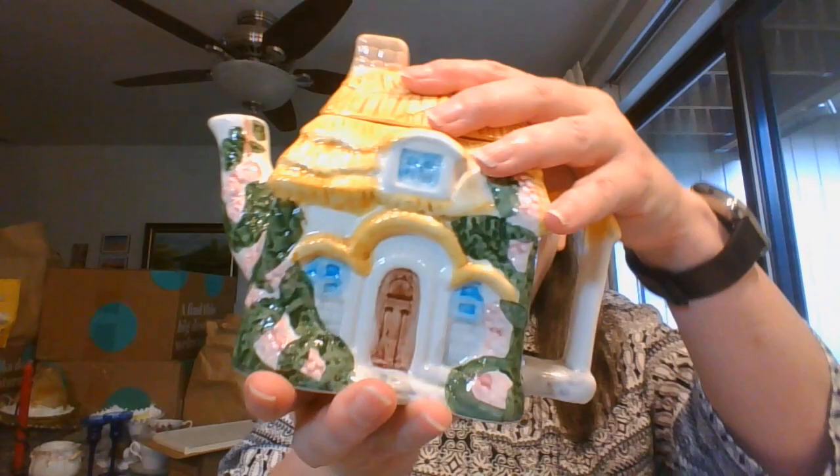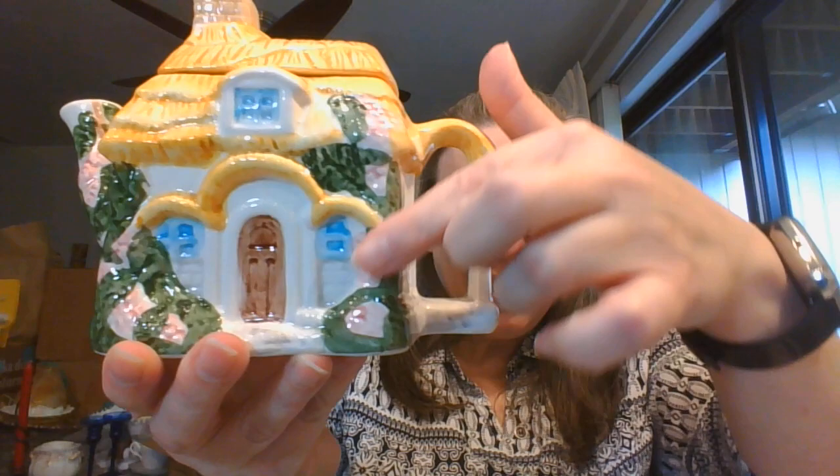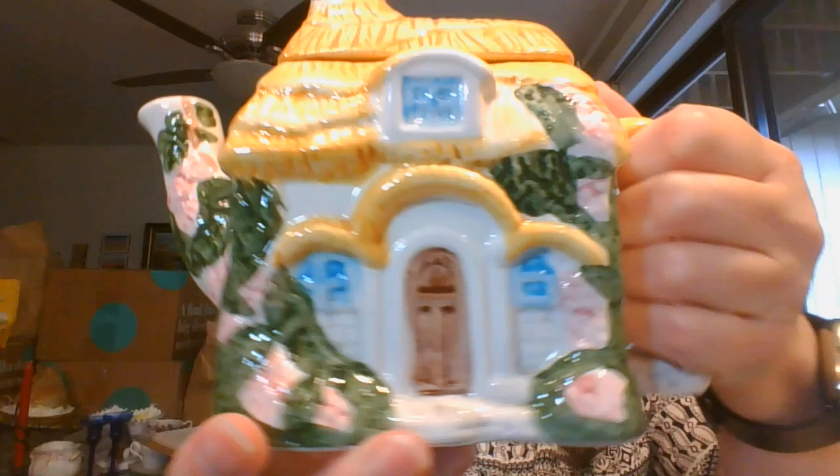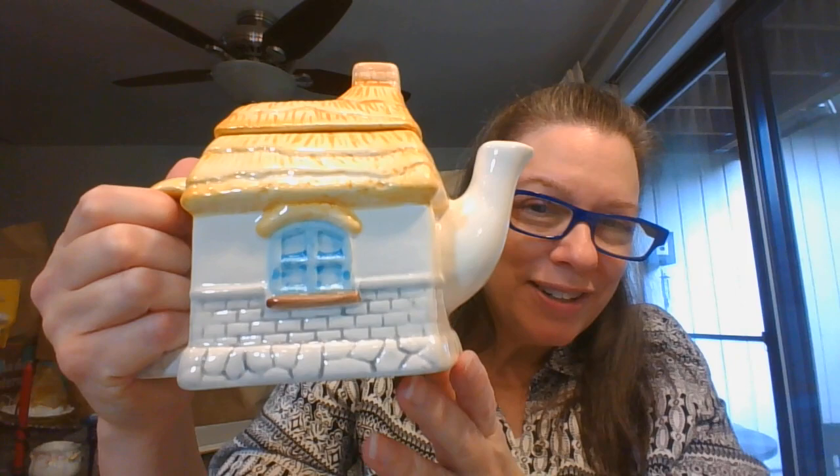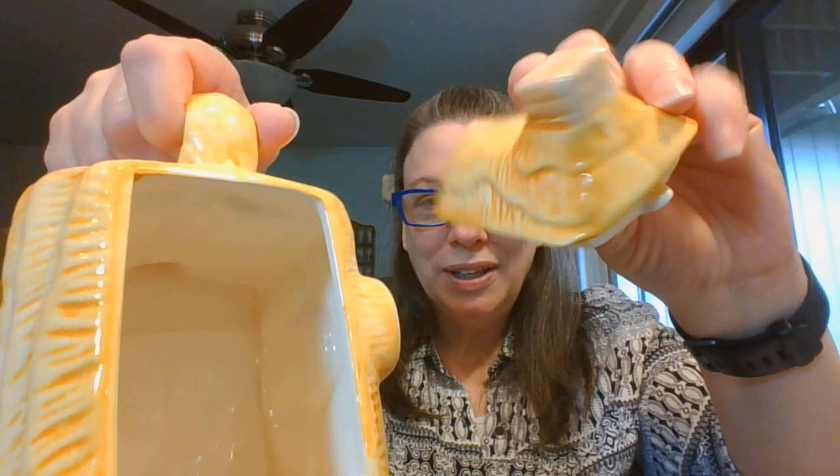Next, I have a teapot. This is a cute little house with roses growing up - little pink roses on there. You can see the little door and window. We've got more of them growing up the spout. The back is a little more plain with just the window back there. Little thatched roof. Here is the inside, and I do not see any chips. Double checking - nope, I don't see any chips along the rim.